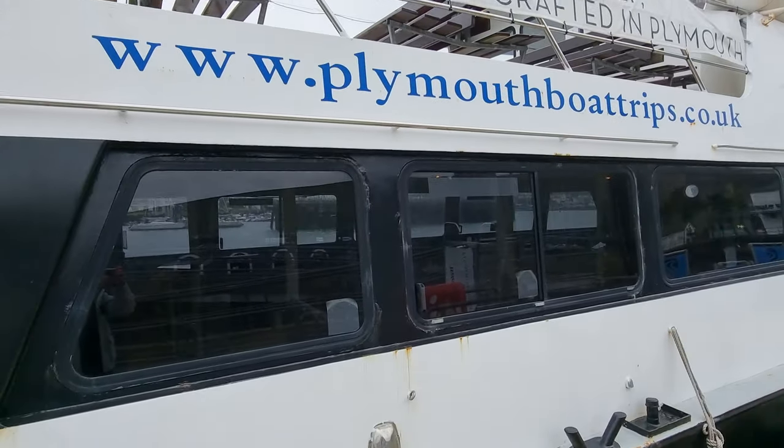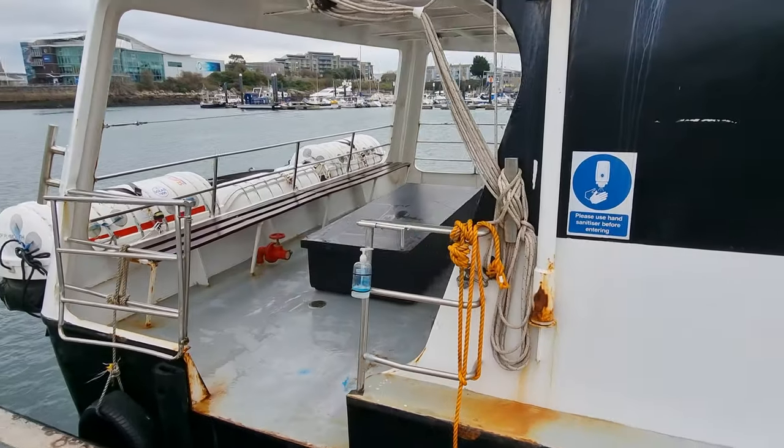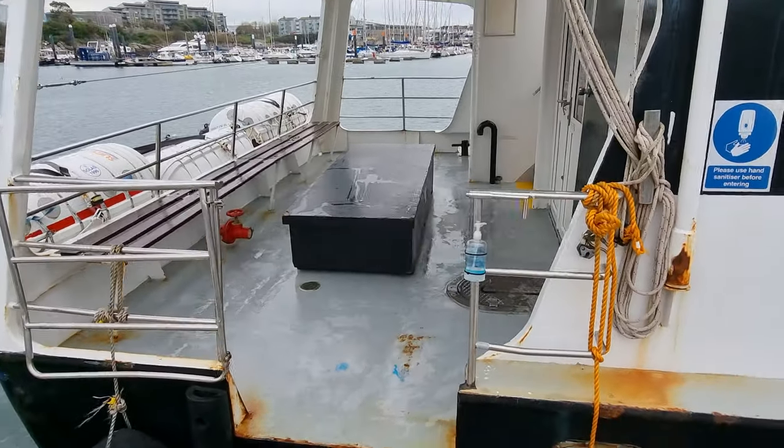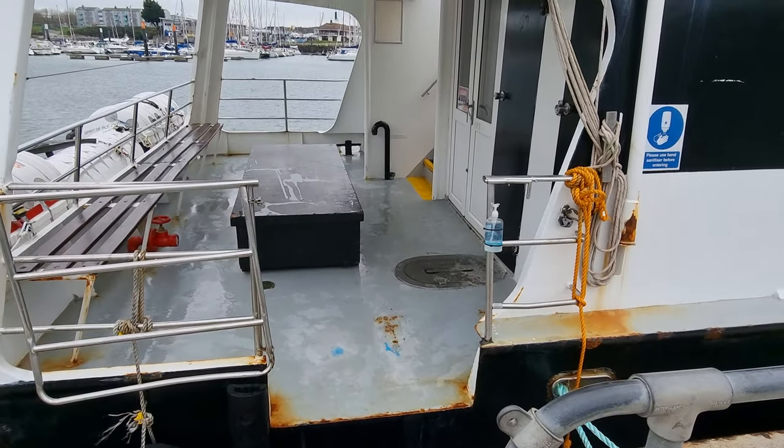Upper and lower decks, seating wise, lovely wide, safe access to the vessel.